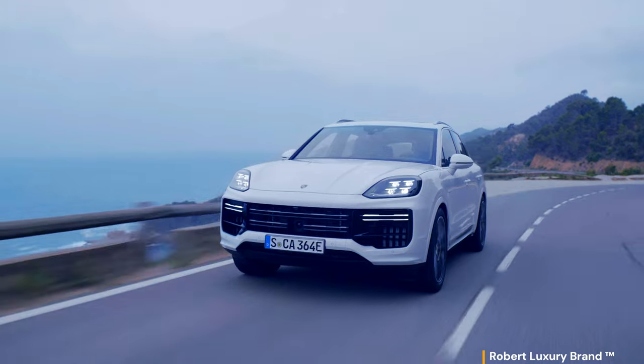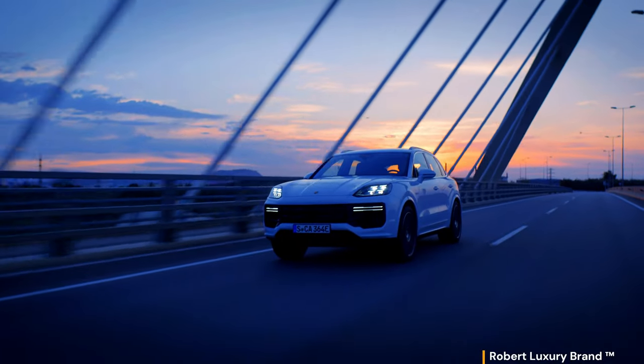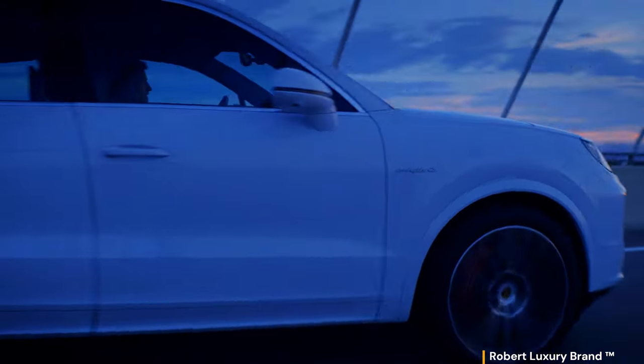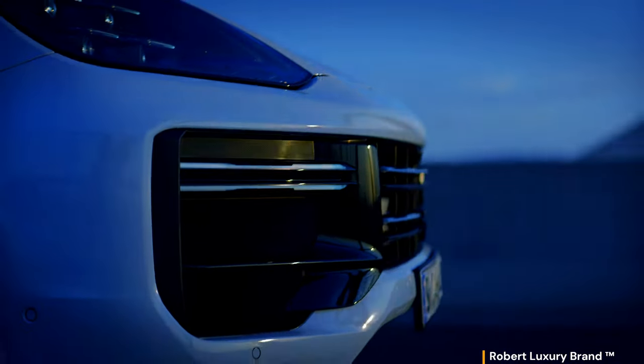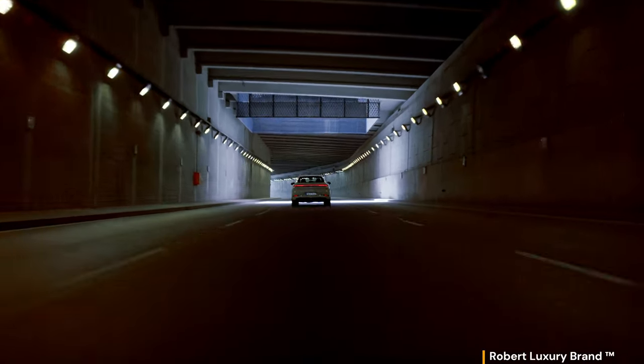The Cayenne Coupe models feature Porsche Active Aerodynamics. With an extension of 135 mm, the adaptive rear spoiler provides the perfect downforce for every driving situation. The GT package stands out with a specific front section featuring black accents, black wheel arch extensions, and carbon side plates on the roof spoiler. The package also includes the centrally positioned tailpipes of the titanium exhaust system from the Turbo GT and the carbon rear diffuser. The roof is made of lightweight carbon fiber, contributing to overall weight reduction and improved performance.